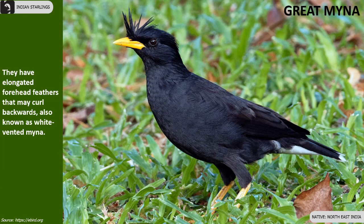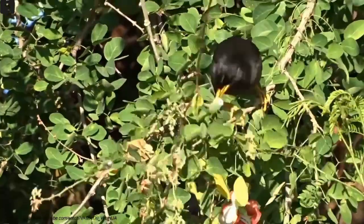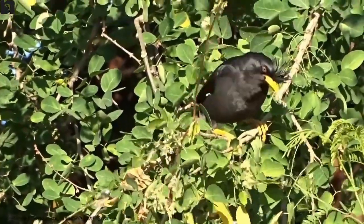Great Mynas have elongated forehead feathers that may curl backwards. Also known as White-vented Myna, they are found in the North East of India.